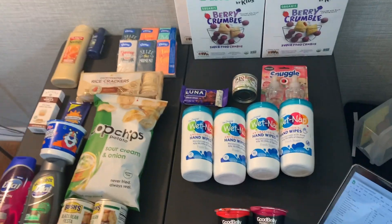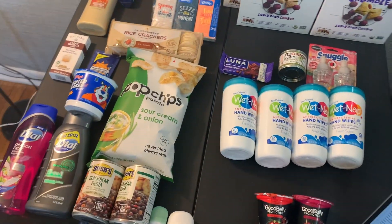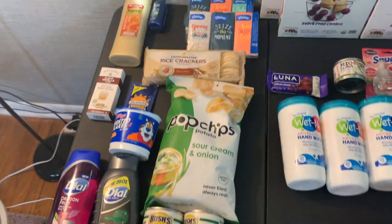Love it. It's been a while since I've actually done a really good Ibotta haul — I've not been doing Ibotta lately. It's been Shopkick, Shopkick, Shopkick. And I did Shopkick, but I finally made the bonus deal work.